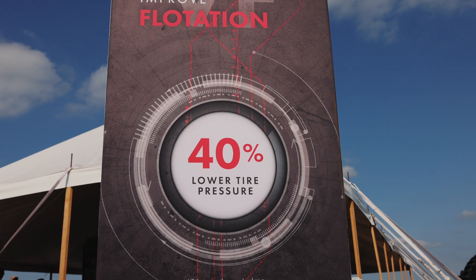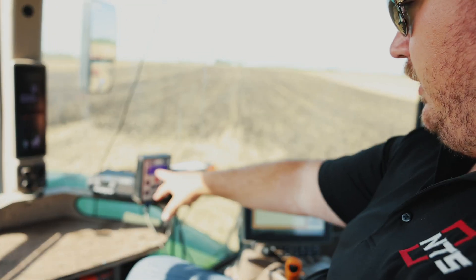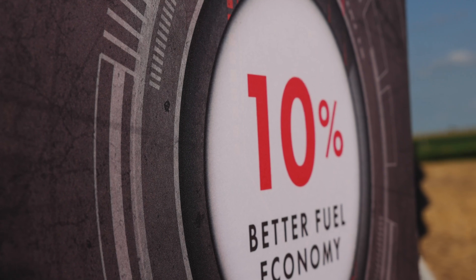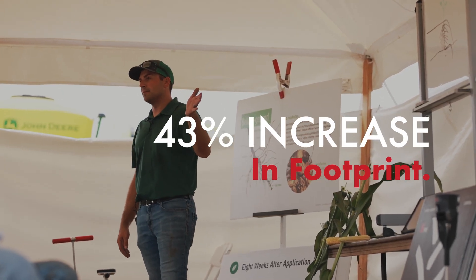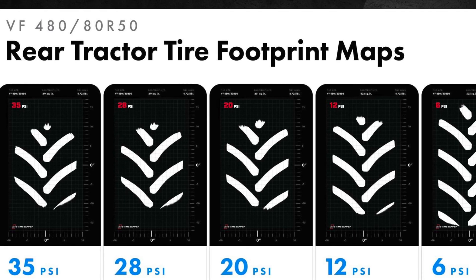Whether it's a VF tire or an IF tire, to basically try to eliminate the compaction. The cost is minimal compared to what it would be to go to tracks. We've been running the Moyer pressure kit for three years now — increased the footprint by 43 percent. 43 percent more on the front tires.